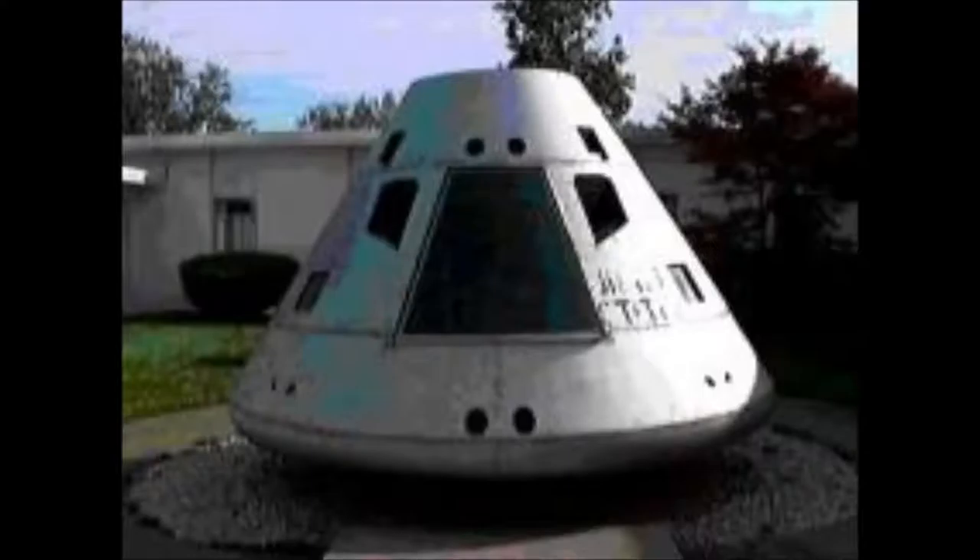Once you've found the Great Square of Pegasus, if you have fairly dark skies, you can find a small fuzzy patch to the north. This small fuzzy patch can be more clearly resolved in a telescope or even binoculars into a faint galaxy made of about a trillion stars. This is the Andromeda Galaxy, which in just a few billion years will combine with our own Milky Way to form one giant elliptical galaxy.